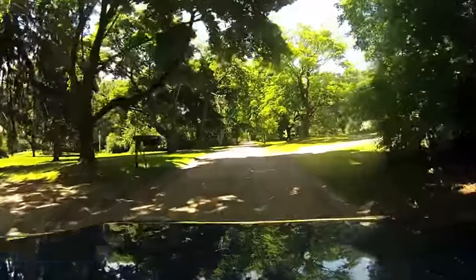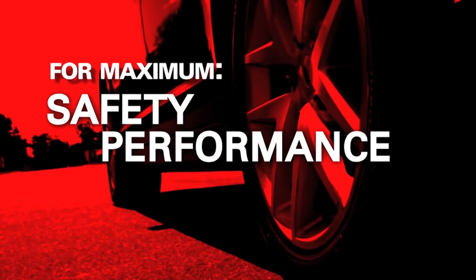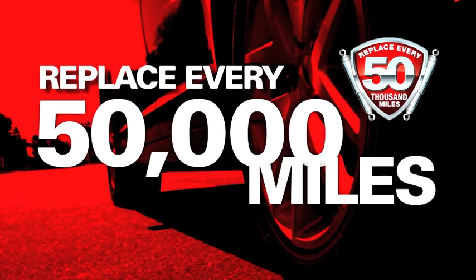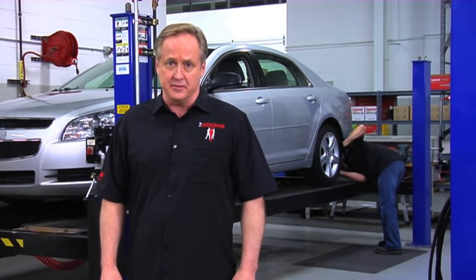One of the easiest ways to determine whether you need to replace your shocks or struts is to take a quick glance down at your odometer. For maximum driver safety, performance, and comfort, Gabriel recommends replacing your shocks and struts at 50,000 mile intervals. Routine maintenance and replacement with high-quality Gabriel shocks or struts may also save you money in the long run, as unidentified shock and strut problems can easily lead to more costly suspension issues.